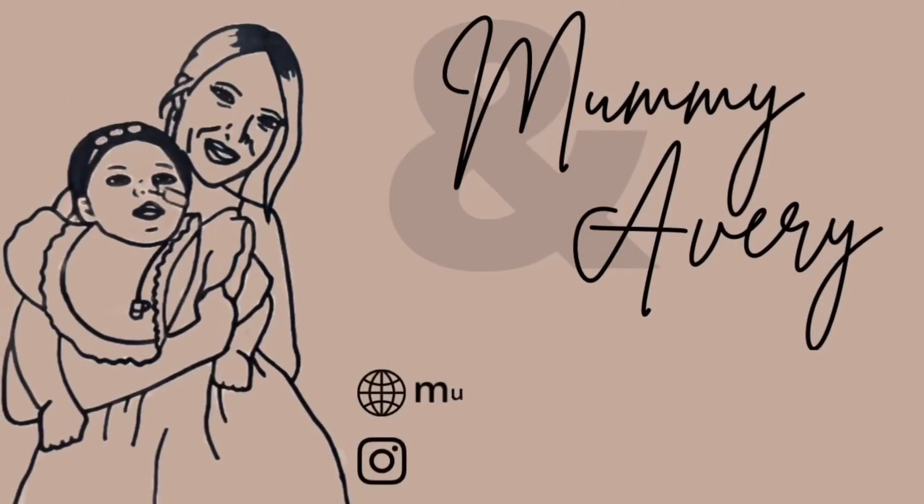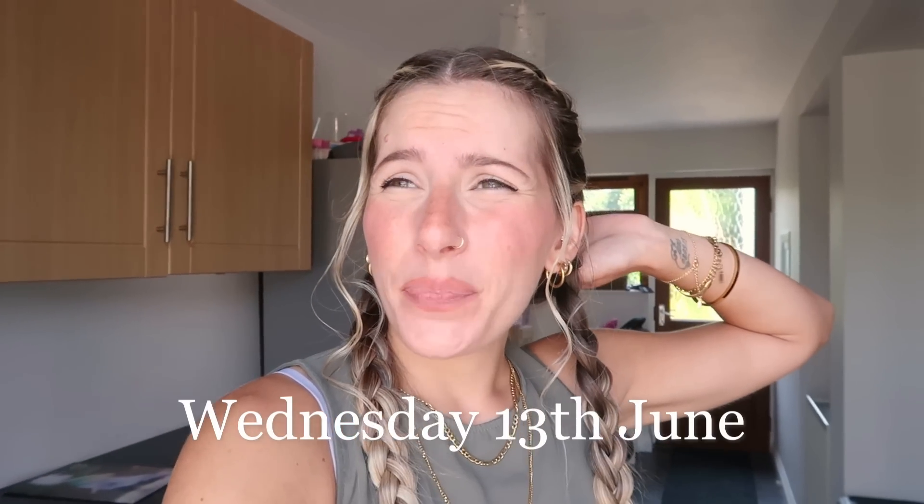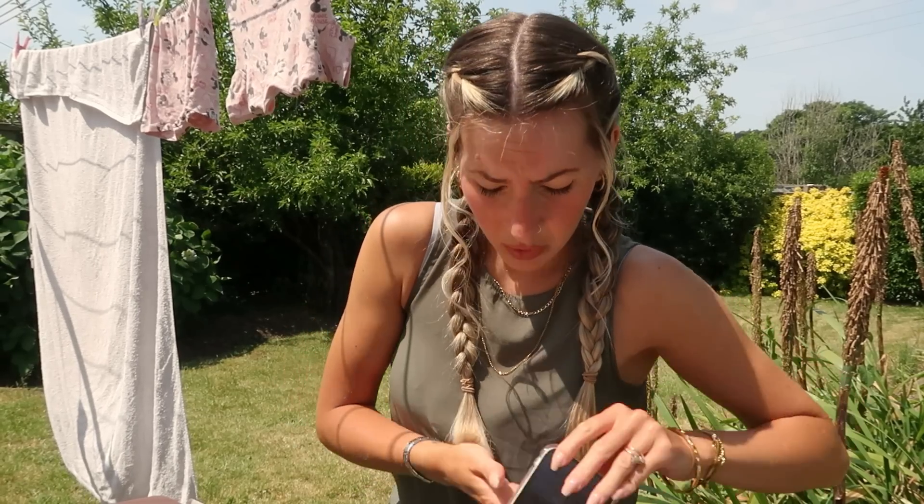Another beautiful day in the UK. Hey guys, welcome back to my channel. It's Wednesday and lovely weather. I'm about to go sit outside and do a little bit of editing while Avery has a nap. I've only got until one o'clock because I have Zach's SENCO review meeting via Teams. Luckily I don't have to go in — I can do it over Teams with his school to review his EHCP.